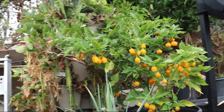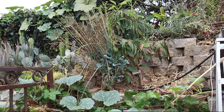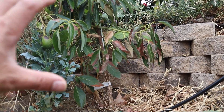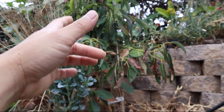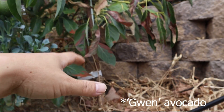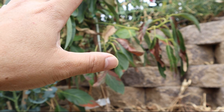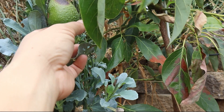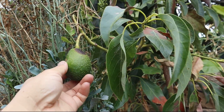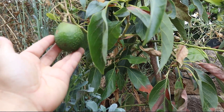Over here we have a Reed avocado tree. It's a younger tree — it set fruit, maybe three, and I pinched off two because I wanted it to concentrate more on its roots to be nice and established, so it'll be more productive long-term. I didn't come out to shade the fruit, so we got some burning there. I'm wondering if I should just pick it off, but I think I'm just going to leave it and see what happens.